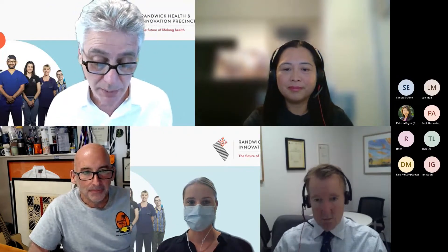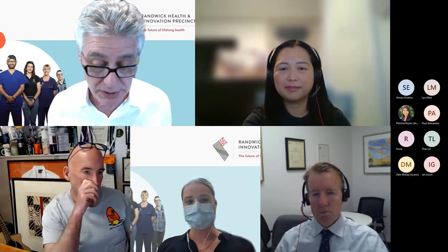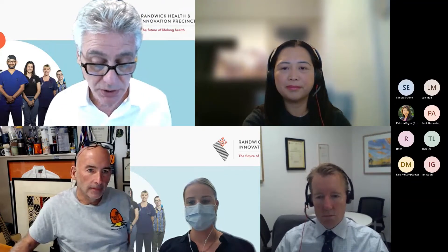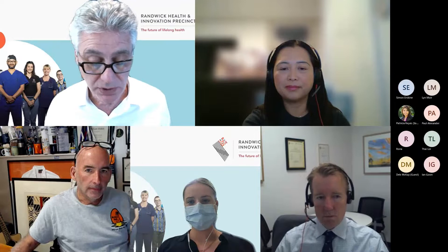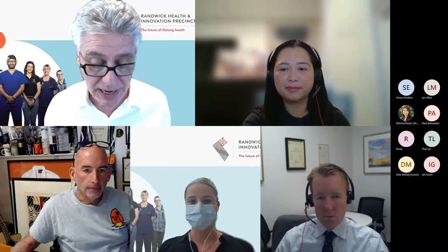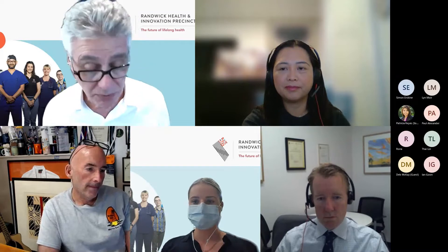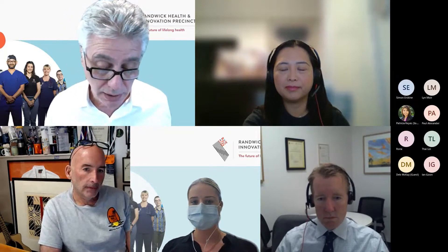Hello and welcome to Mind the Gap, Episode 2. My name is Steen Palmer. I'm the industry innovation lead for the Randwick Health and Innovation Precinct. Mind the Gap is a quarterly seminar series designed to unpack what's involved in collaborative innovation and how best to get new ideas and health technologies through the market for the benefit of patients and clinicians.